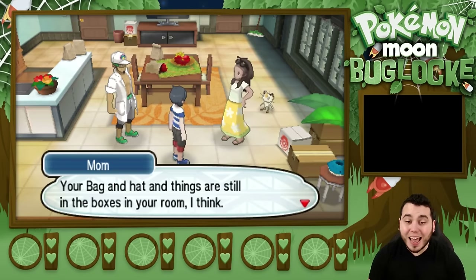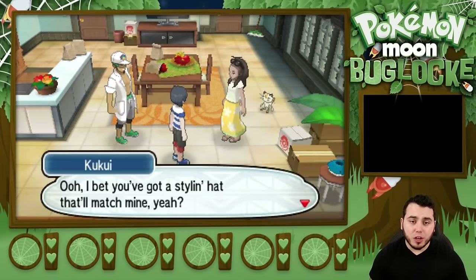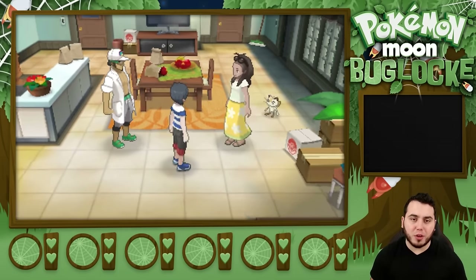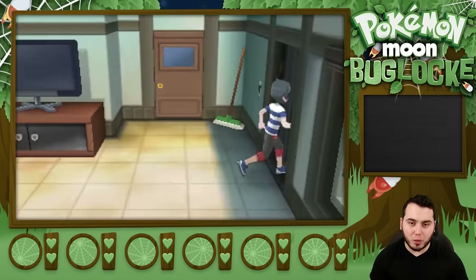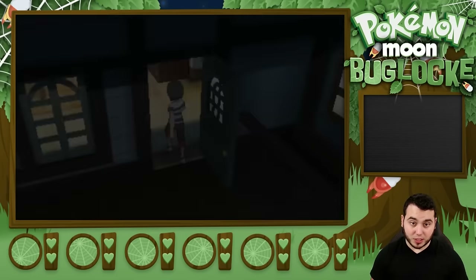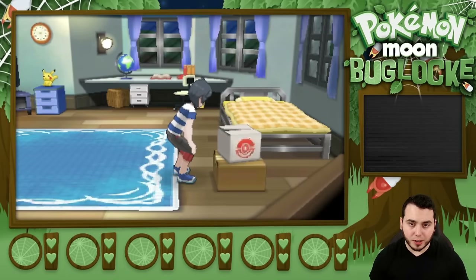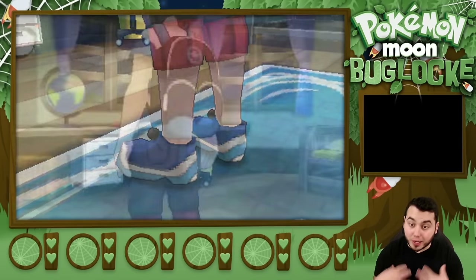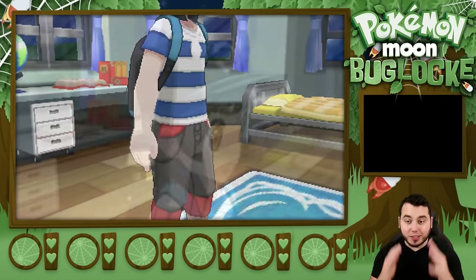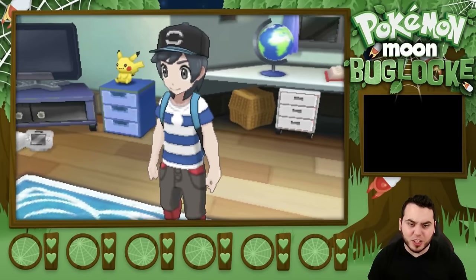Hurry up and get ready, aDrive. Your bag and hat and things are still in the boxes in your room, I think. All right, so we need to book it. I'm going upstairs. We got our hat and stuff in here. My bag and my hat — sweet. I'm definitely ditching the hat though. I hope I can get some Bug Catcher clothing in this game. I really want to deck it out Bug Catcher clothing style to make it so I fit with the theme. I hope I can dress something like a Bug Catcher. That would be amazing.